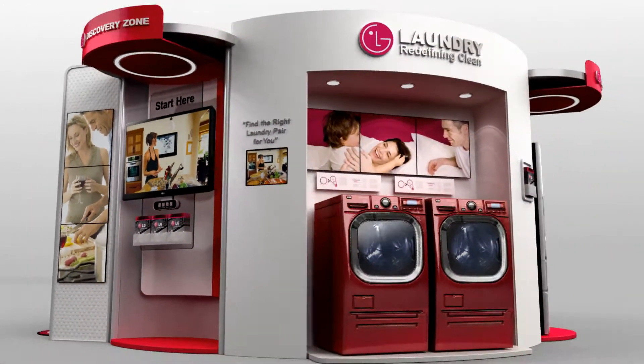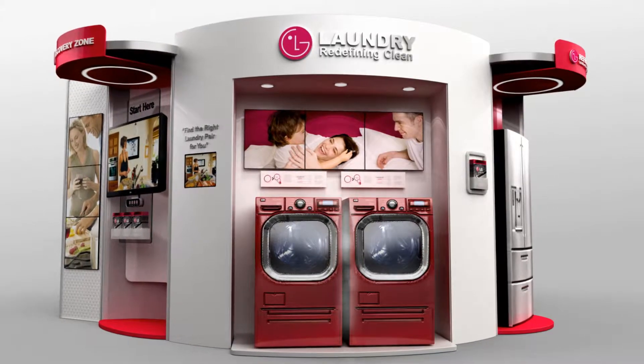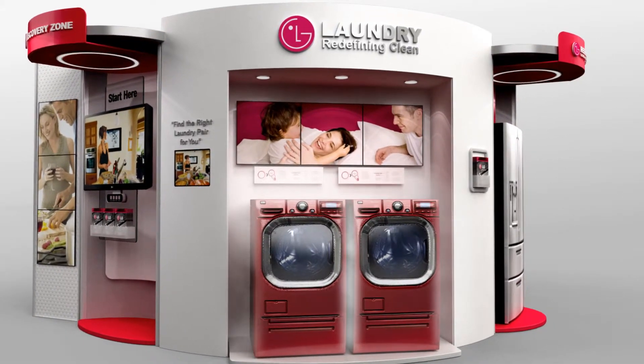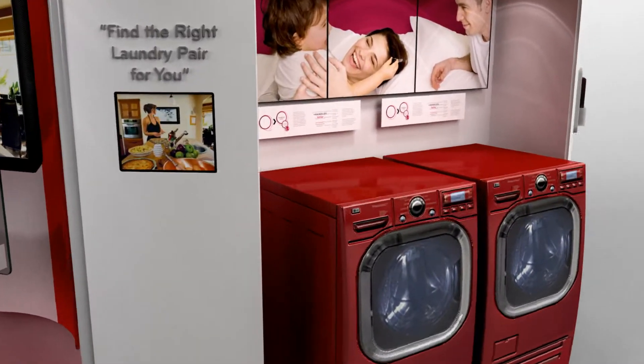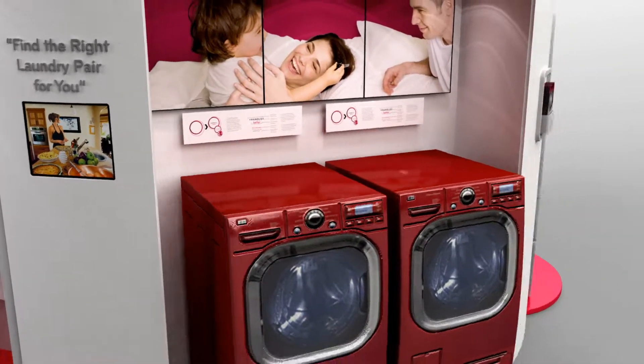Now, over in our laundry section, experience the STEAM innovations and ask about our STEAM demos. LG makes finding the perfect washer and dryer a breeze with our interactive laundry display. Ease and convenience suited for your daily life.